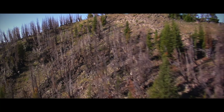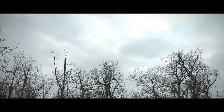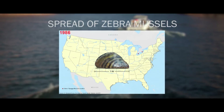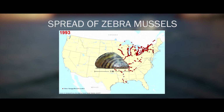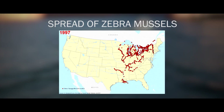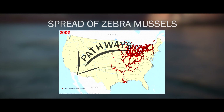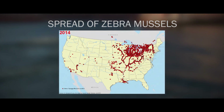By now you understand the destruction invasive species can cause when introduced into an environment. Let's explore in more detail how they are introduced into new environments. Take a look here — this is the spread of zebra mussels from 1986 to 2014. The methods species use to move and spread are referred to as pathways. The large geographic jumps zebra mussels made across the nation are likely due to hitchhiking on boats.